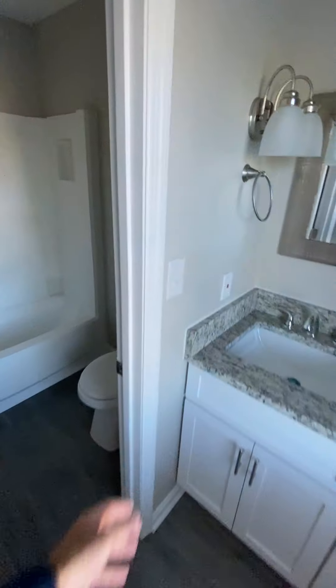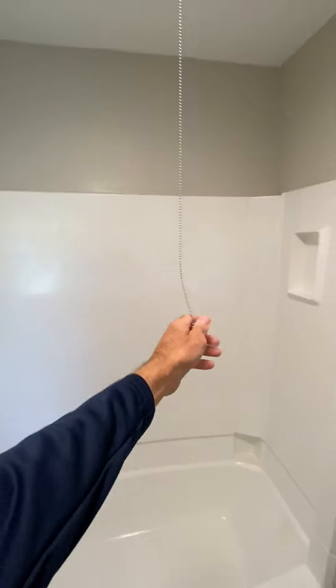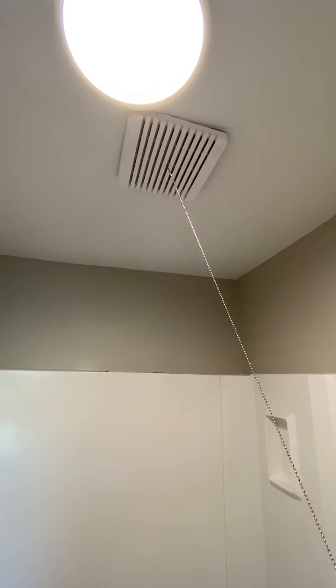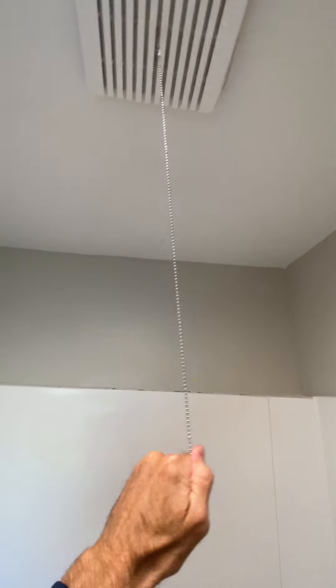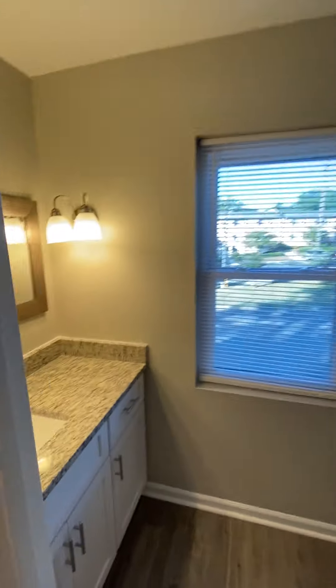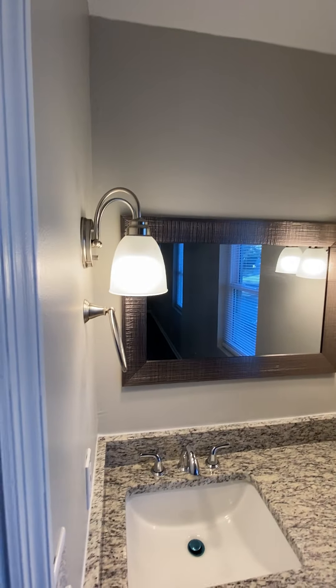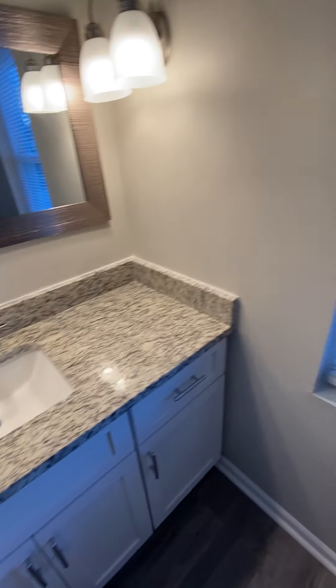In the bathroom you've got a full bath shower-tub combo and a fan — it doesn't appear to work, or maybe it does, not sure — but the fan would need to be checked. Anyway, new shower and tub, new toilet, new sink and cabinet, lights, granite countertops — taller counter.